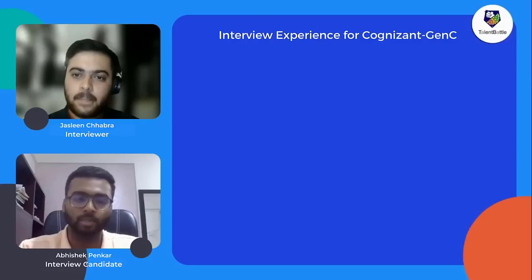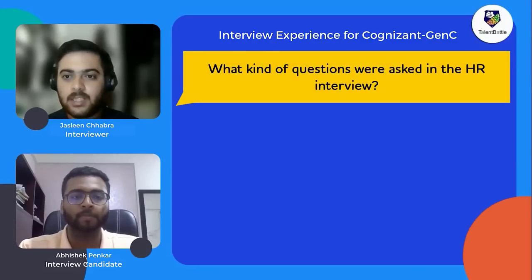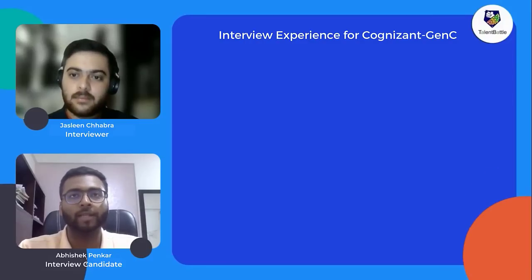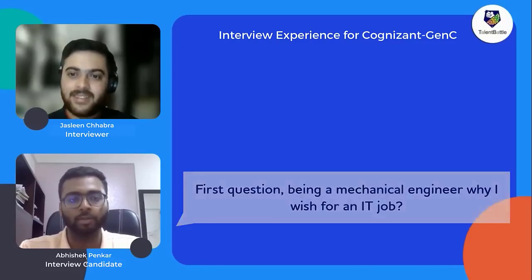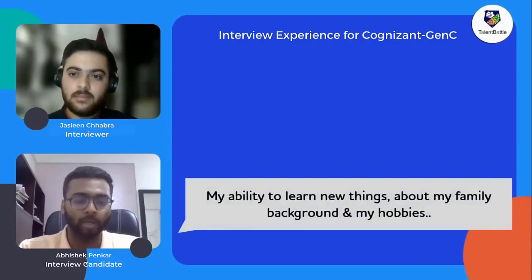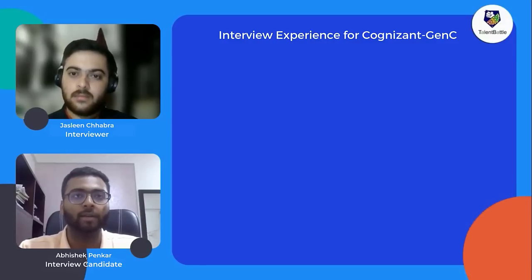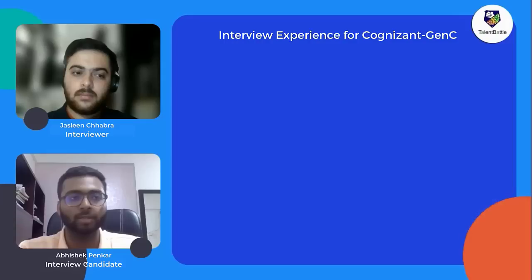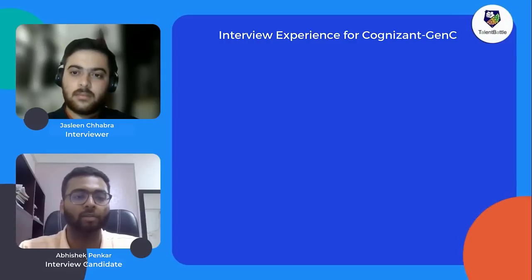The HR questions asked included: why does a mechanical student want to join IT, whether he could cope with an IT environment and learn new things, questions about family background and hobbies, and a scenario-based question about whether he could learn a completely new task in a short time. These questions were essentially checking his learning capability and adaptability.